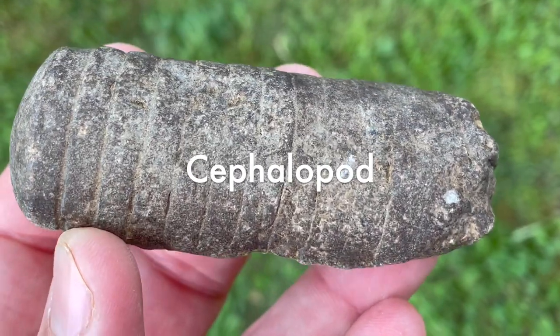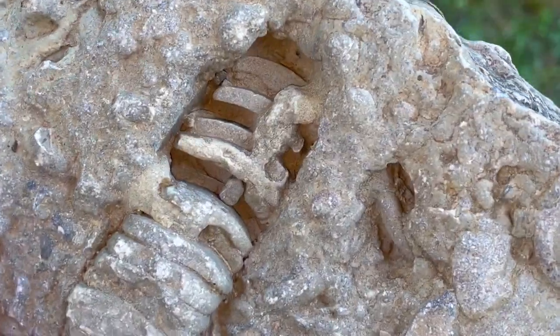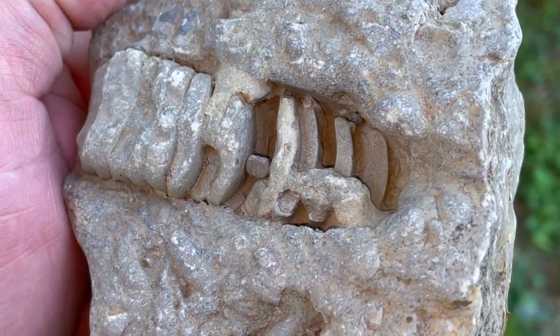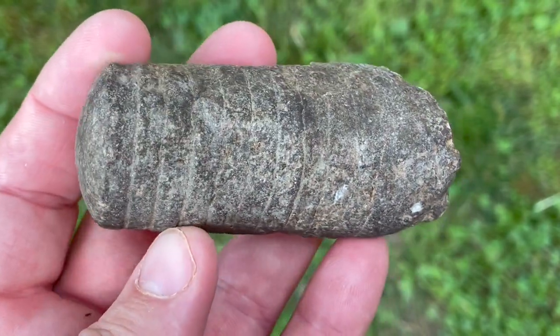Next on the list are cephalopods. These fossils are in the octopus family and look much like the octopus that we have today. The cephalopod had a hard cone-shaped shell like an ice cream cone over its body — only its head and arms stuck out. Because they could fill their chambered shells full of air, these octopi could shoot the water back out, thrusting themselves forward.